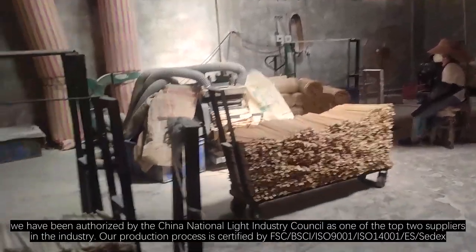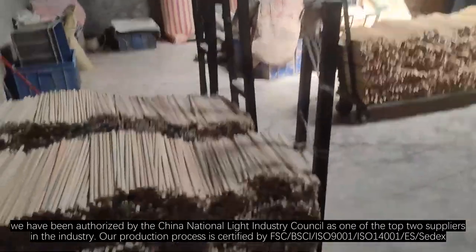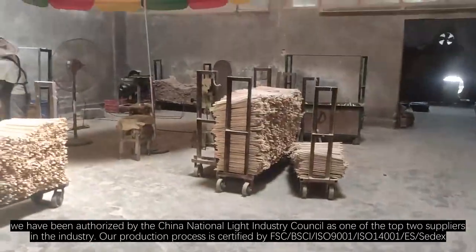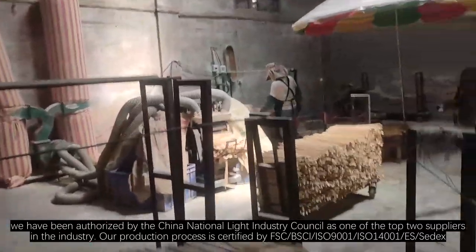As the maker of China's clothes hanger industrial standard, we have been authorized by the China National Light Industry Council as one of the top two suppliers in the industry. Our production process is certified by FSC, BSCI, ISO 9001, ISO 14001, ES, and Sedex.